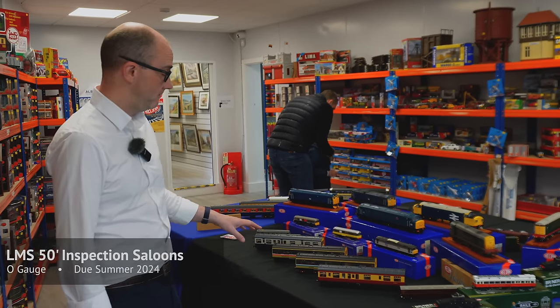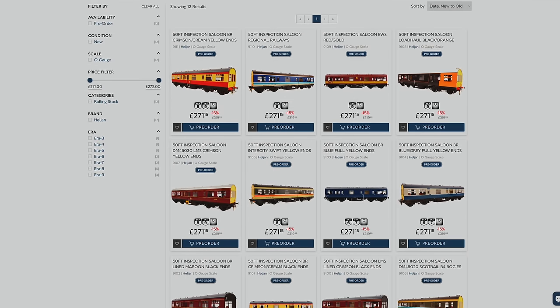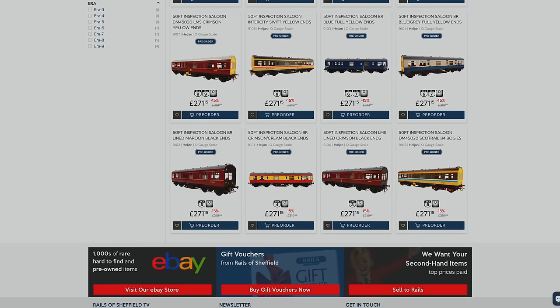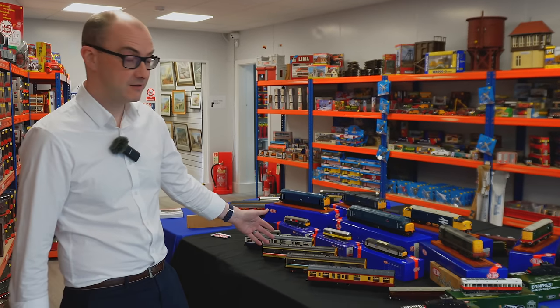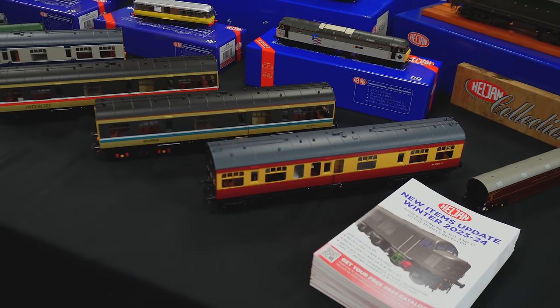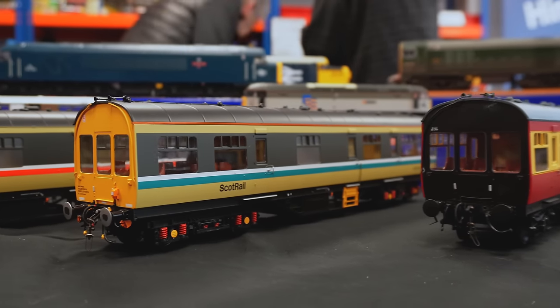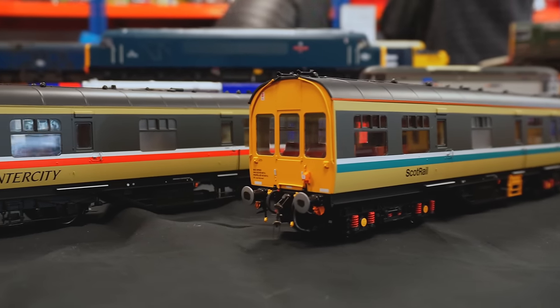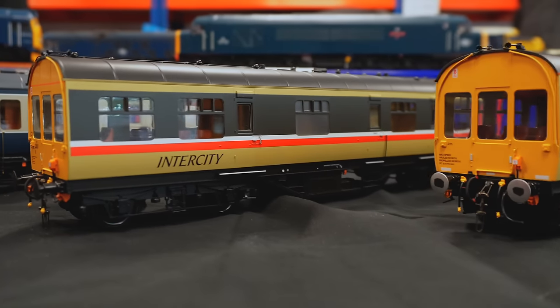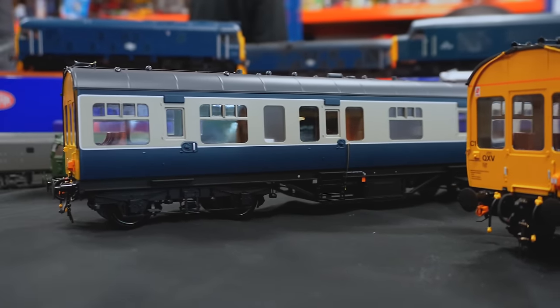There are 11 different liveries on these ranging from LMS through to EWS privatization era. We've got some of the pretty ones here: BR Crimson and Cream, Scotrail — which is slightly different from the others because it's got B4 bogeys like the real thing — a really nice InterCity livery, and Blue and Grey, which will probably be the most popular.